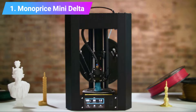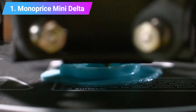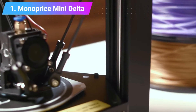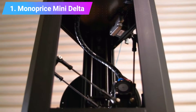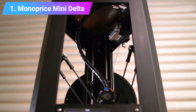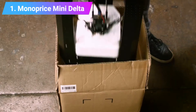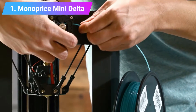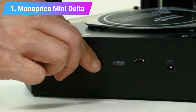Despite the low price, the Mini Delta features a solid steel and aluminum frame to retain stability and durability. The heated bed means you can print ABS and PLA. Beginners will enjoy that the Mini Delta comes fully assembled and doesn't require any DIY skill. Incredibly, it can print at 50 micron layer resolutions. The printer calibrates itself, and you can print remotely via Wi-Fi, USB, or SD card.